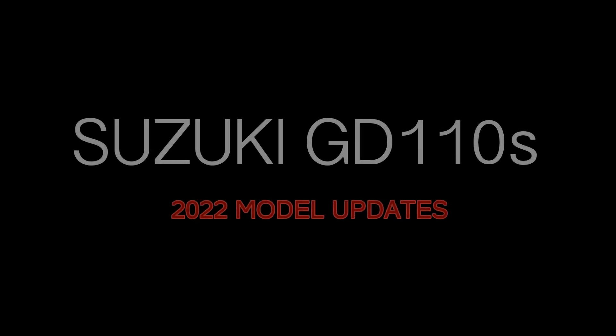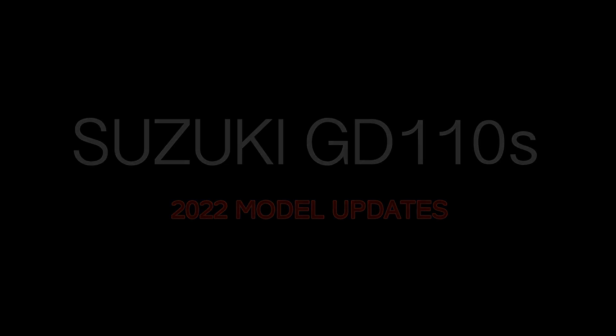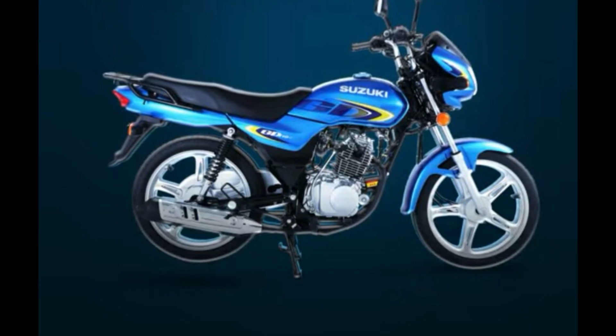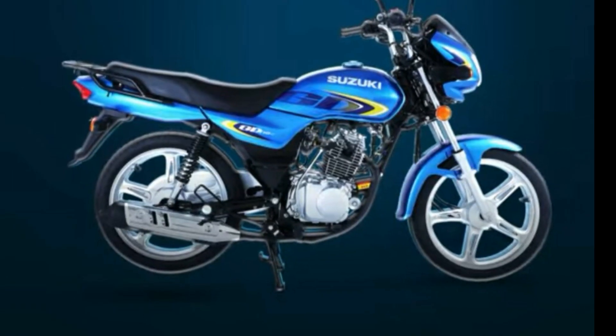First Honda, then United, then Road Prince, and now the most big brand Suzuki has launched the Suzuki GD110S. This is the Suzuki GD110S 2022 model. You get red, blue, black, and grey color options.